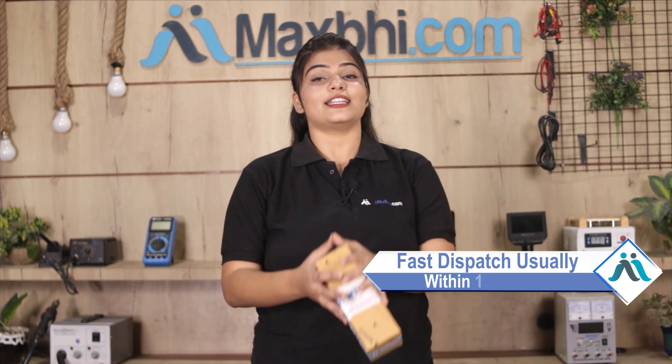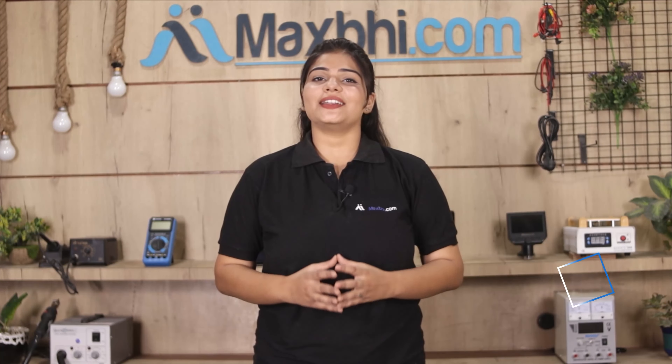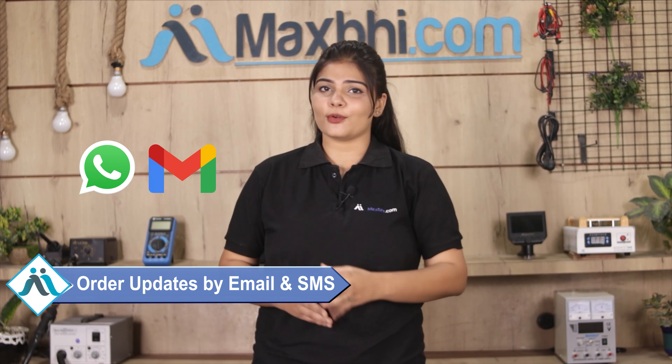Once your payment is done and your order is processed, it will be safely packed and dispatched within one to two days. And yes, shipping is free, so you just have to pay for the product and nothing else. All order updates and tracking details will be sent to your email or phone so you can track your order status.